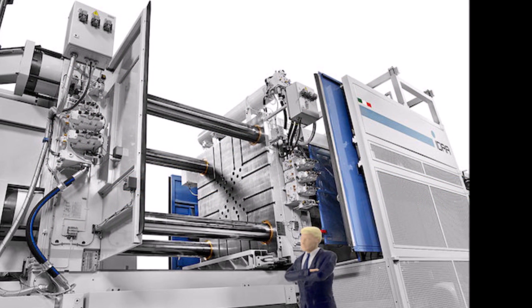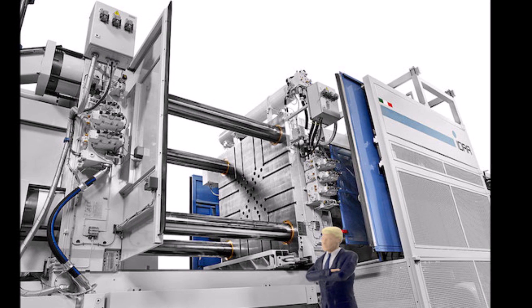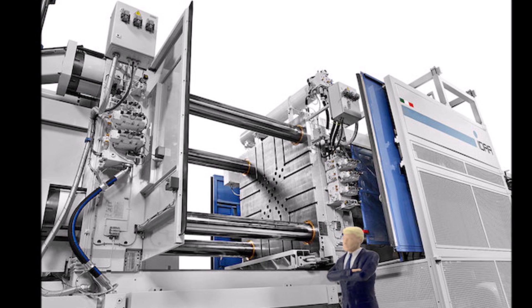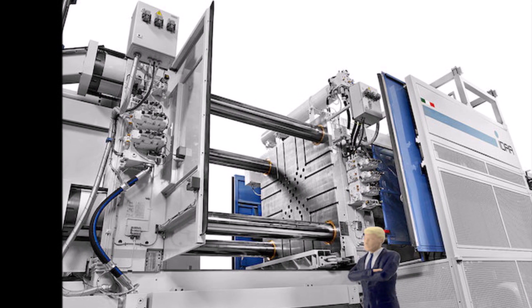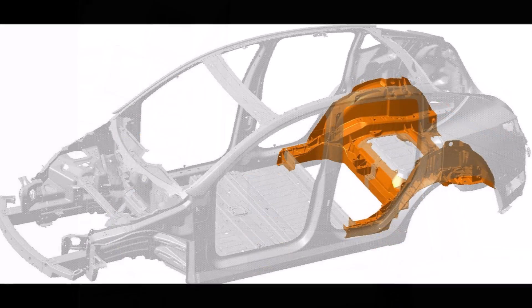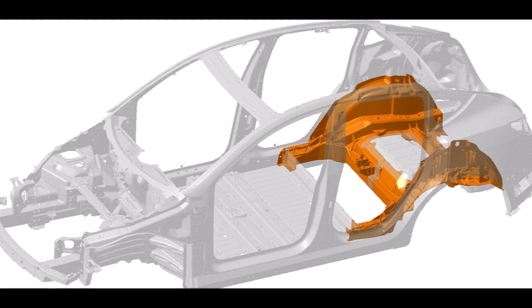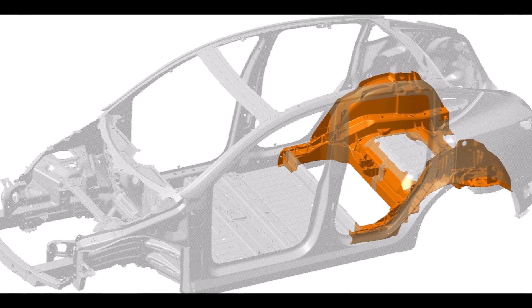I'm also thinking that since production will be that efficient, it may allow Tesla to cut the price of the Model Y and make it even more competitive. Imagine 70 individual parts on the rear portion of the Model Y versus only a single piece on the Model Y's rear portion.